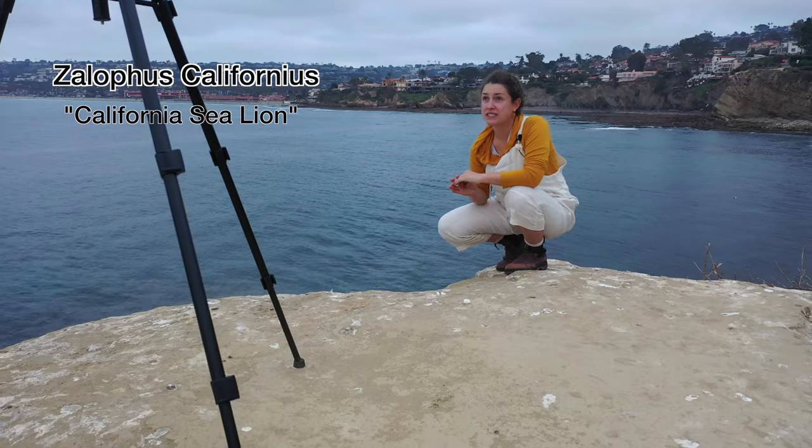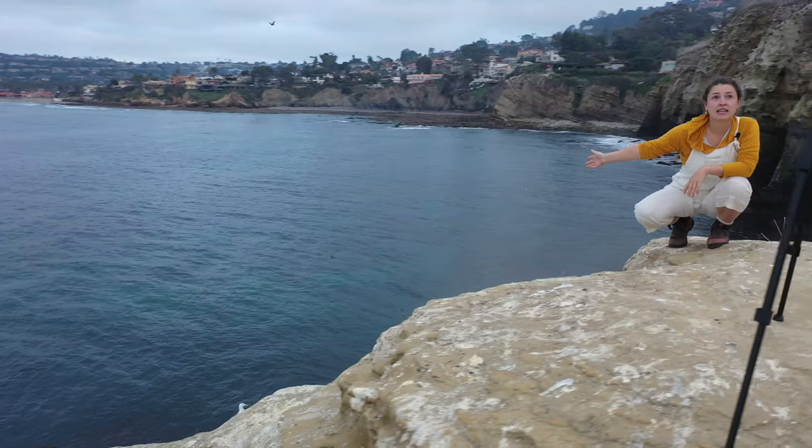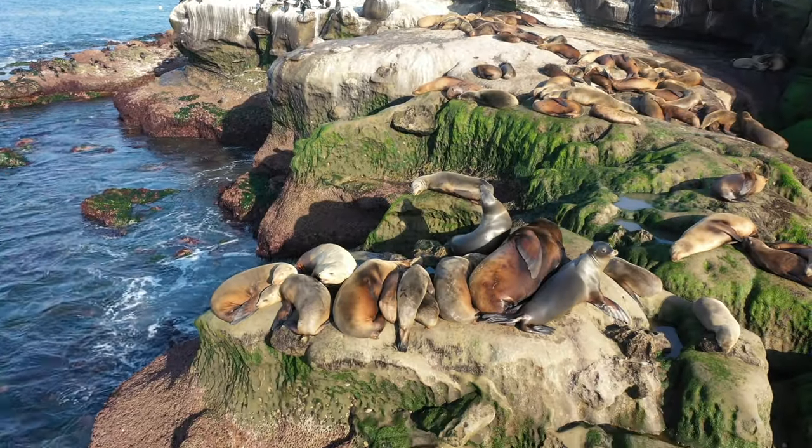We have all these cliffs and caves that the sea lions love swimming in, and then getting up on the cliffs and sunbathing, taking lots of naps.